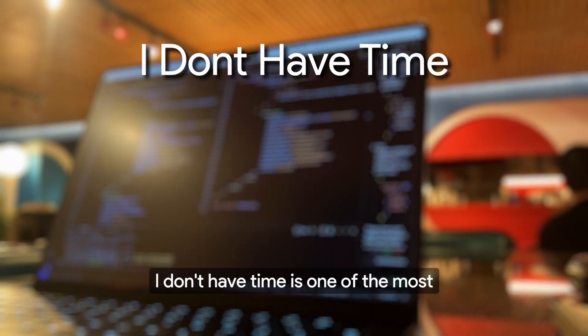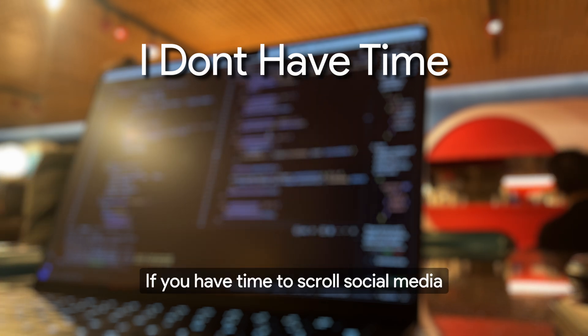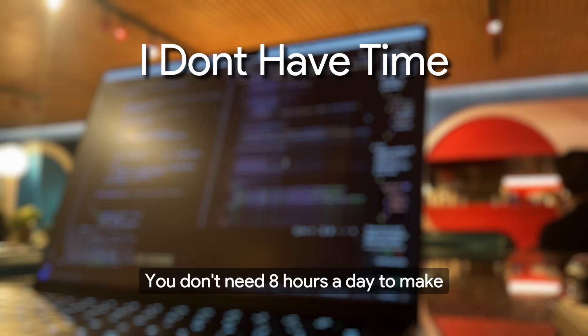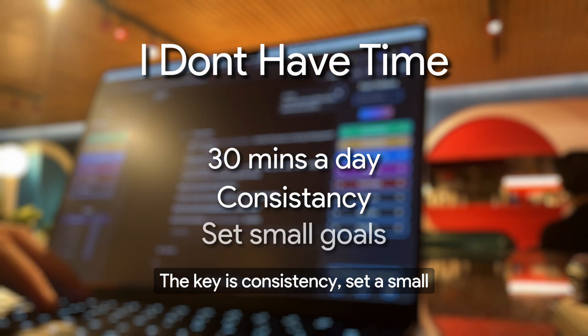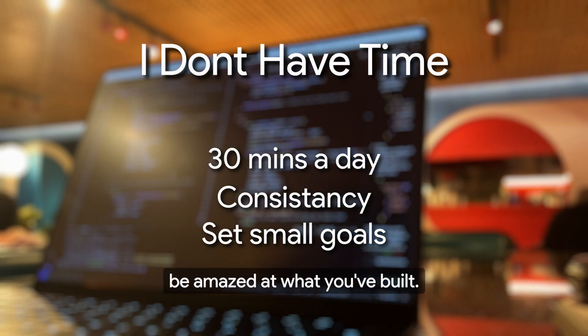'I don't have time' is one of the most common excuses, but let's be real — if you have time to scroll social media or binge Netflix, you have time to work on a side project. You don't need eight hours a day to make progress. Even just 30 minutes a day can add up. The key is consistency. Set a small, realistic goal for each week, and over time you'll be amazed at what you've built.